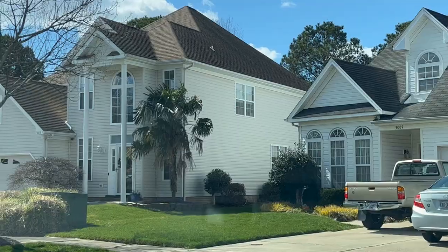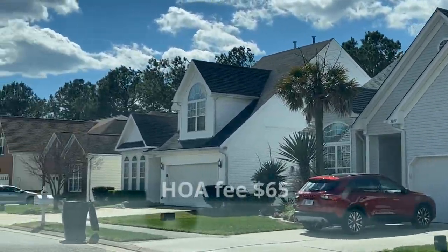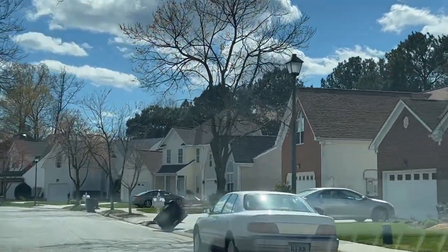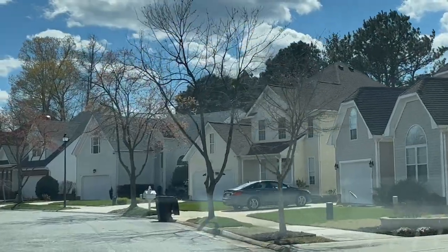In addition to the condo-style homes, you'll also find detached single-family homes here in West Neck. With these, you'll only have that HOA fee of $65 a month, which gives you access to the clubhouse, pool, and exercise room. You are responsible for your own ground maintenance, so while your fees are less, it doesn't cover as much and the upkeep of the home is your responsibility. But these are beautiful homes and you still have a yard to enjoy, which many people really do like.